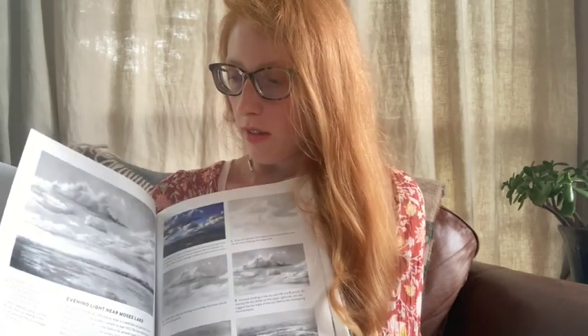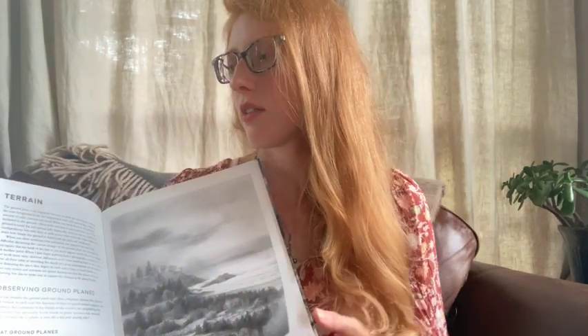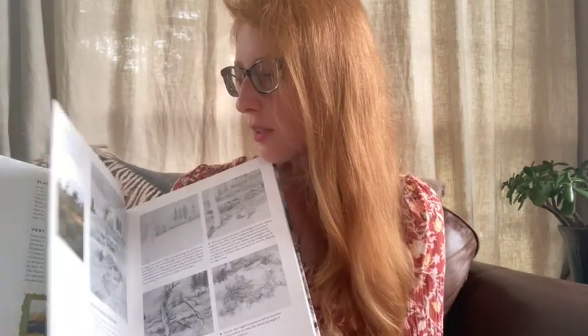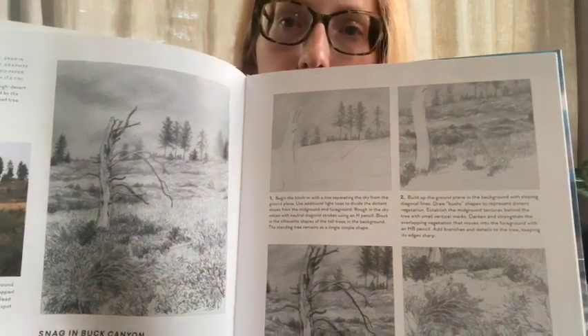Sometimes botanical artists like to incorporate a little bit of scenery or background in their illustrations, making more of a composition. If you're looking for resources to improve your composition or try different drawing techniques, you can check out Essential Techniques of Landscape Drawing. This covers graphite landscapes and does a really great job of explaining things like perspective and composition, including a nice feature on terrain and ground planes. You can adapt it to any style of art, and nature journalists might also like this.